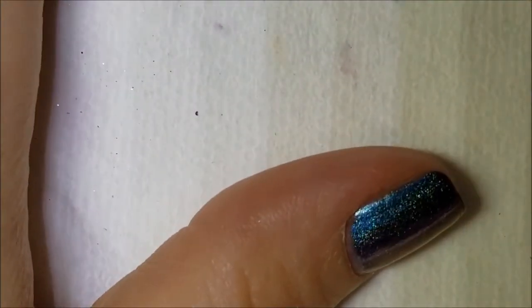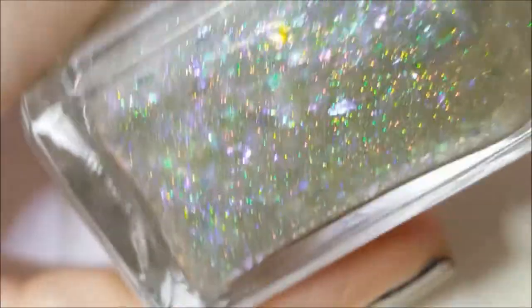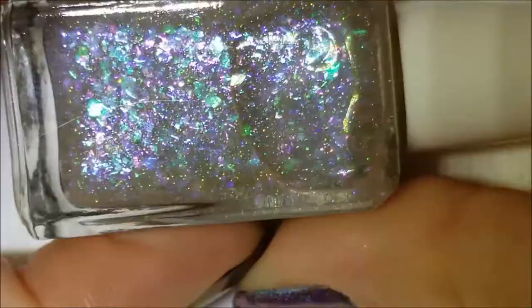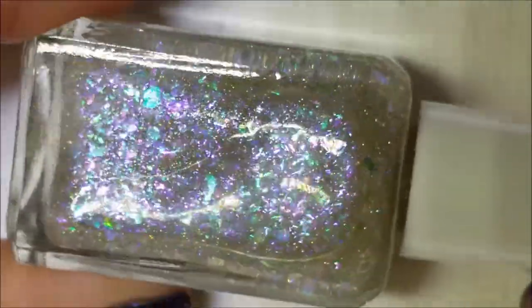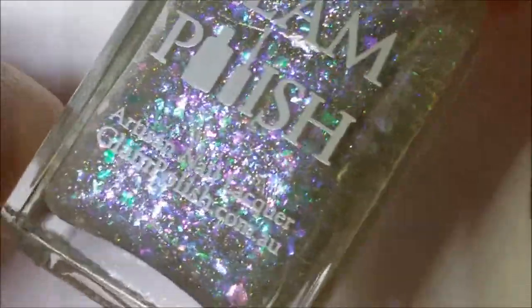And lastly, also from her summer collection, this is called Secrets in the Sand. You could use this on its own, but it's primarily a topper. It's hollow — also looks like scattered — and it just has all of those mermaid flakies: there's green, there's purple, some pink, all in a clear base. It's just beautiful and packed with flakes. You could definitely wear this on its own for an ethereal effect, or put it over a color. These are beautiful.